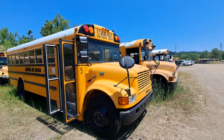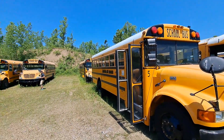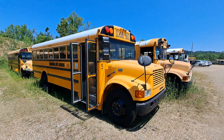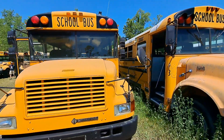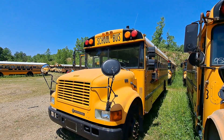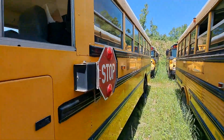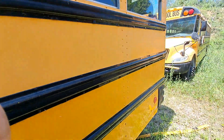Hey guys, so here we got something I didn't even know existed. This is a 2003 Amtron — it's not even branded as an Amtran or an International. It's got the International chassis, but that's the only branding on this thing. I don't even know what to call it — I guess International 3800. It's from Whitehall City Schools, Ohio.